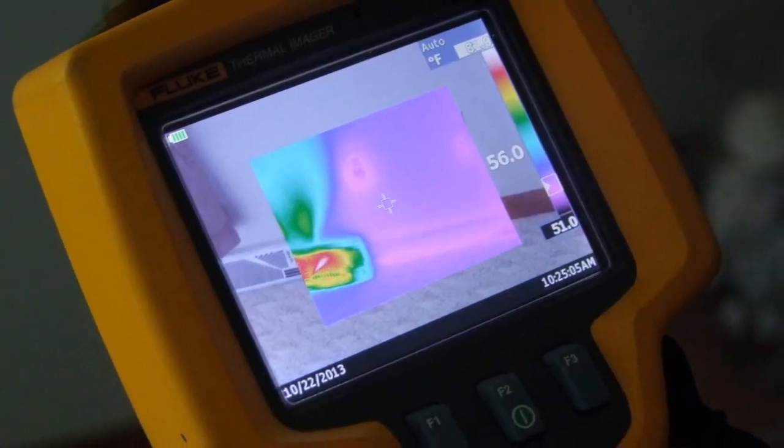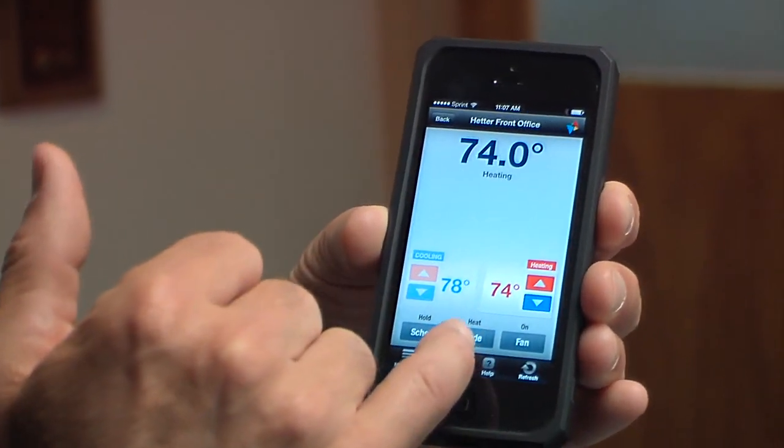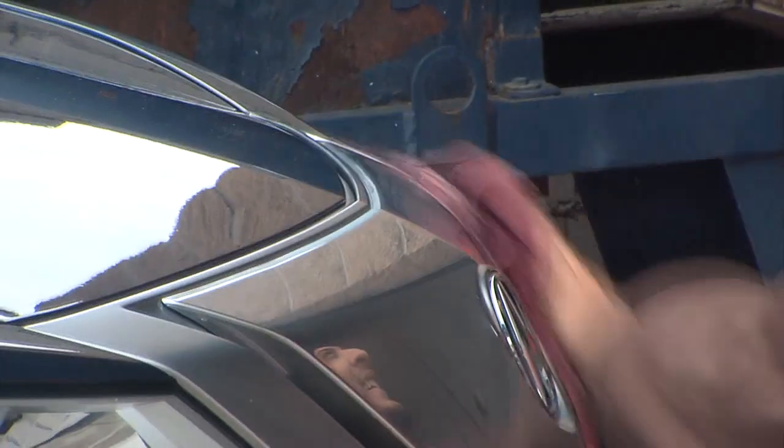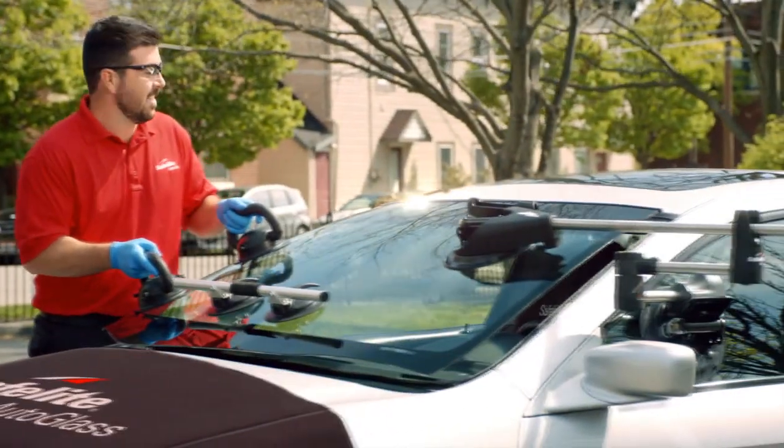Out and About Columbus went out to check and see what you need to do to get ready for this winter season — whether it's your house or your car. We checked in on energy audits, insulation, getting that heating and cooling right, and then your vehicle, whether you need that wax job done before the winter months hit, and even getting that windshield taken care of here at Safelite to make sure that little chip doesn't turn into a big crack.